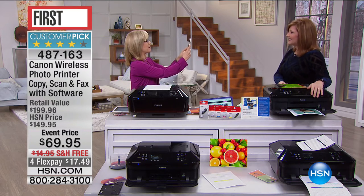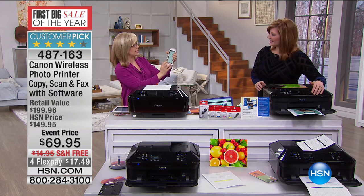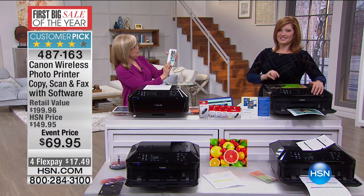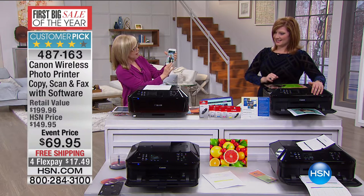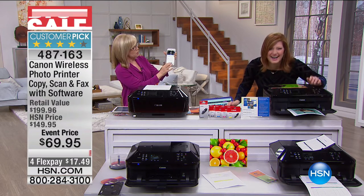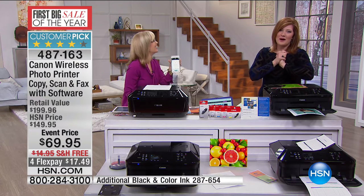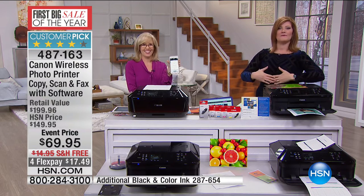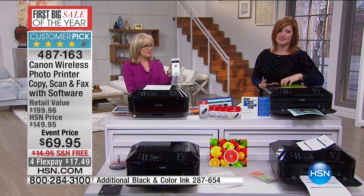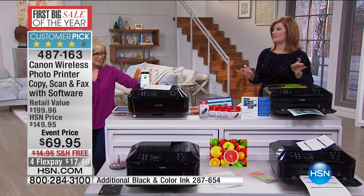You can take a picture, go to the app — no wires, no computer — and instantly print it out with the touch of a button. Look how cute that is. And it knows the two paper trays — it knows to print it out in a four by six or a five by seven. If you need more information, check it out on hsn.com. I love this printer — you will not be disappointed. It is a customer pick and over 75,000 have been spoken for.